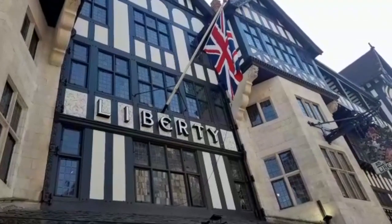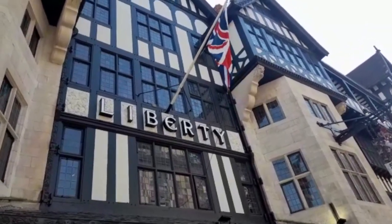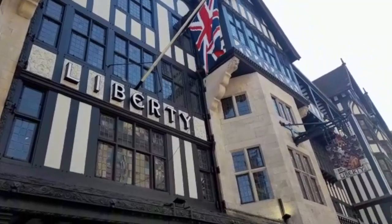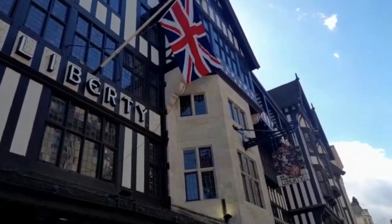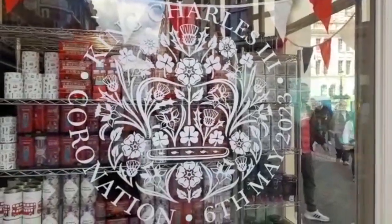Carnaby Street is a really lovely little street to wander around, and if you get to the top of it you get to Liberty's, which is quintessentially English. The Liberty print and fabric is famous and world-renowned.